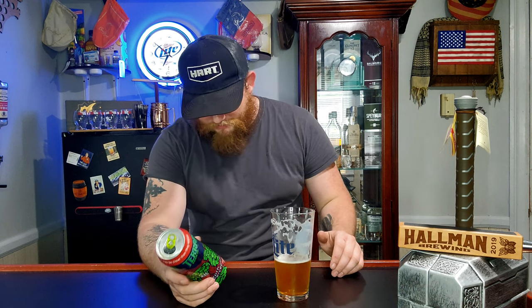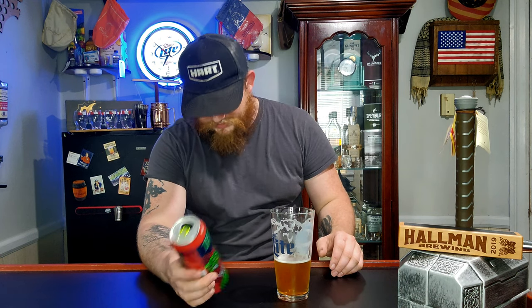9.1% — doesn't necessarily taste strong. But there's a lot of IPAs out there that give off that 'not quite strong' vibe but actually really are. And for the price, it was only three bucks for 19.2 ounces. I mean, that's not bad at all.